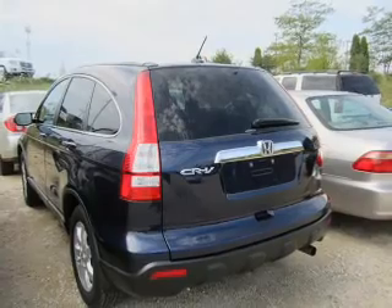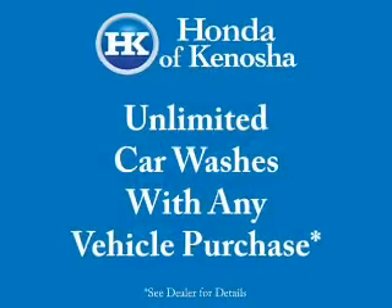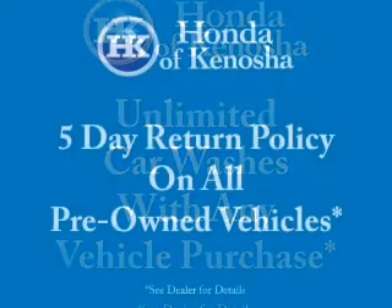Brake safely with the anti-lock braking system. Heated seats come for you on cold winter days — tailor the temperature to your preference and your passengers. Let the outside in with a power sunroof.